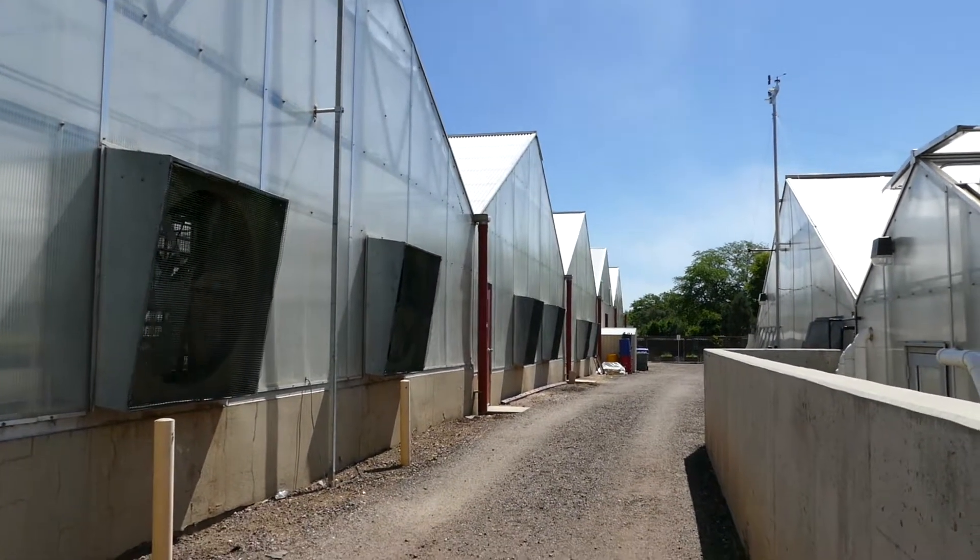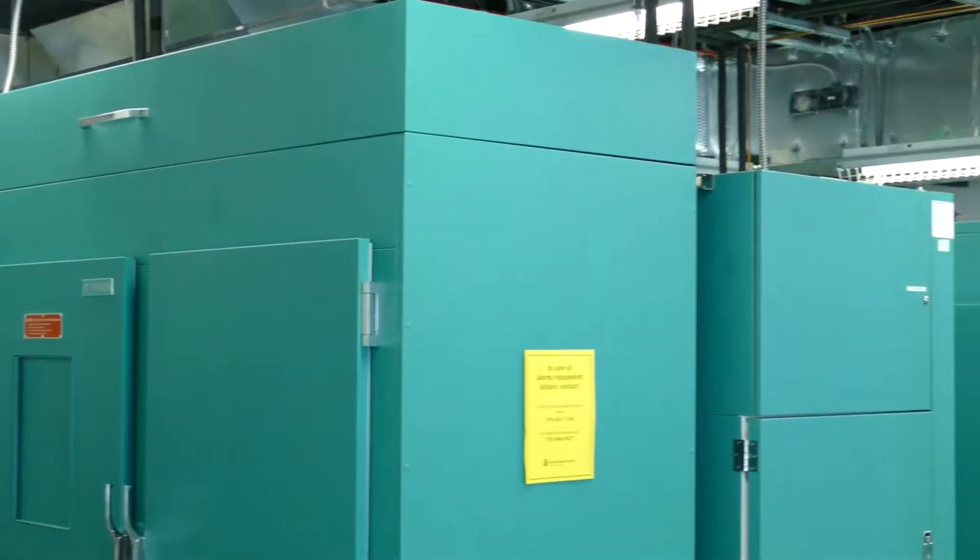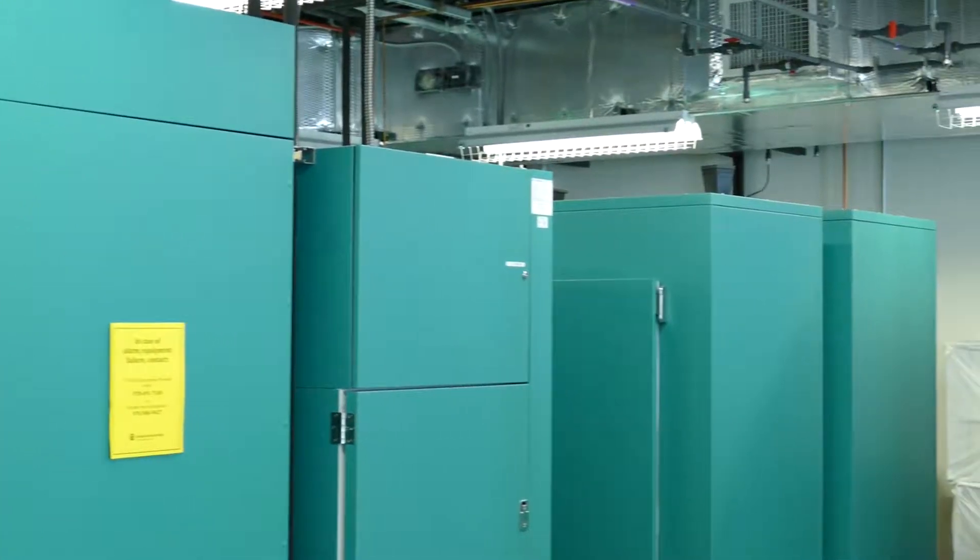Everybody when they come to the greenhouses uses a fee system — imagine us as a hotel. They rent a room, they have amenities. People can either rent a greenhouse bench or they can rent a growth chamber, and we charge a base fee for that.